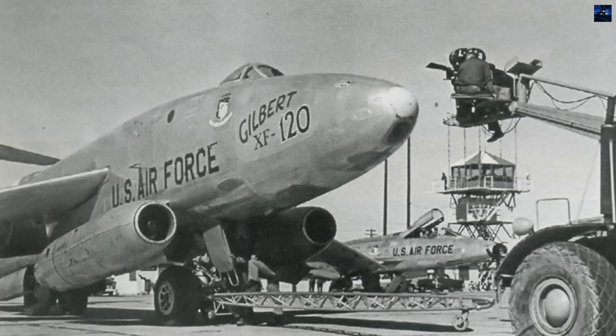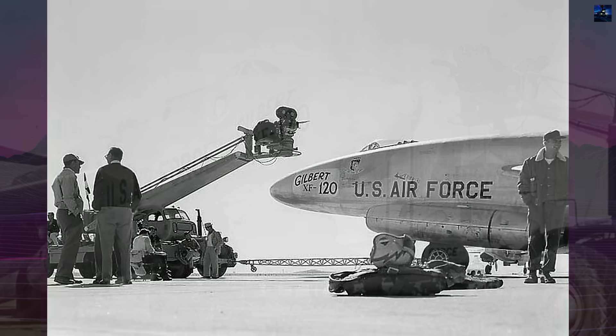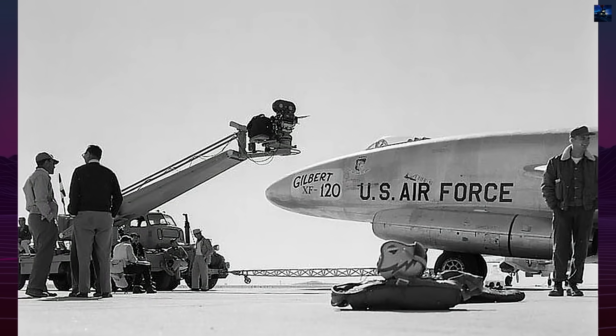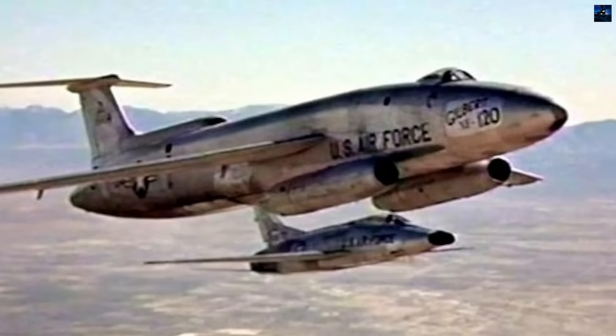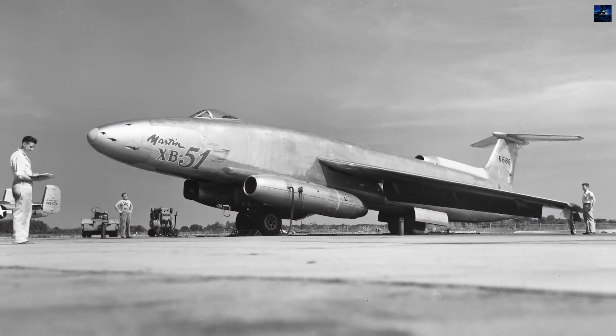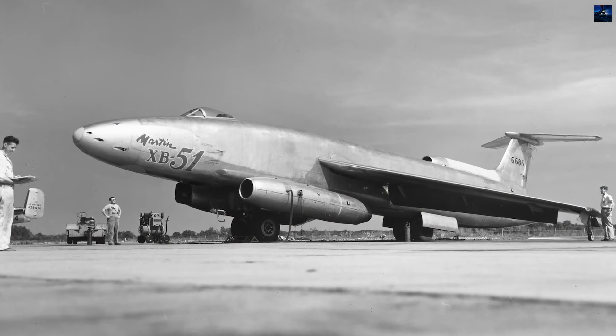The surviving prototype appeared in the 1956 film Toward the Unknown as the fictional Gilbert XF-120 fighter. On March 25, 1956, while en route to film additional scenes, 46-685 crashed during takeoff from El Paso, Texas, leading to the deaths of radio operator Staff Sergeant Wilbur Savage and pilot Major James Rudolph.